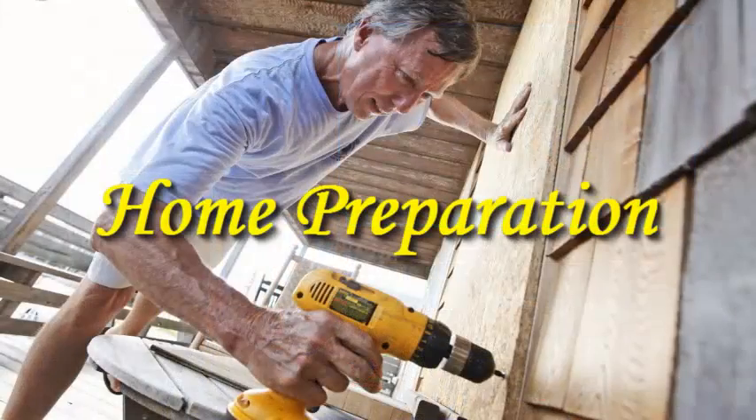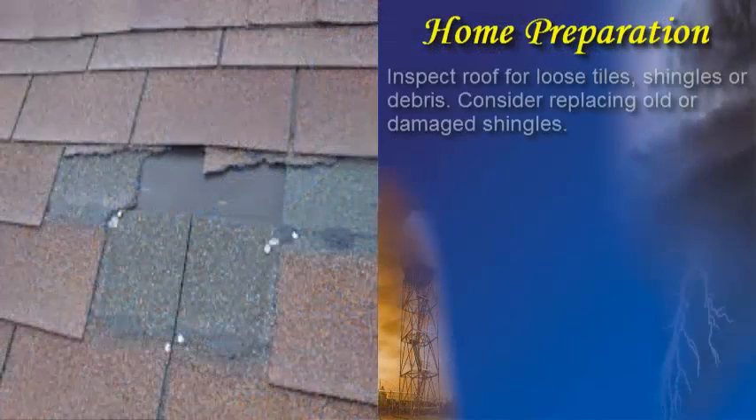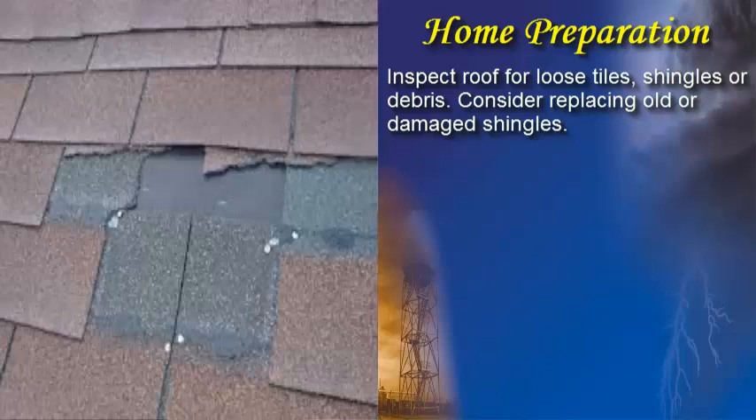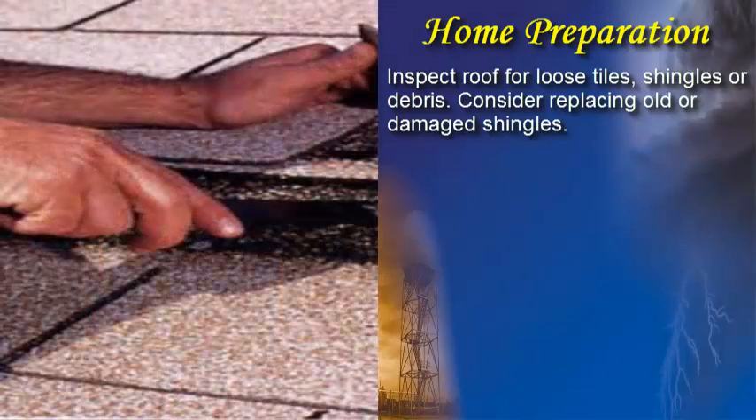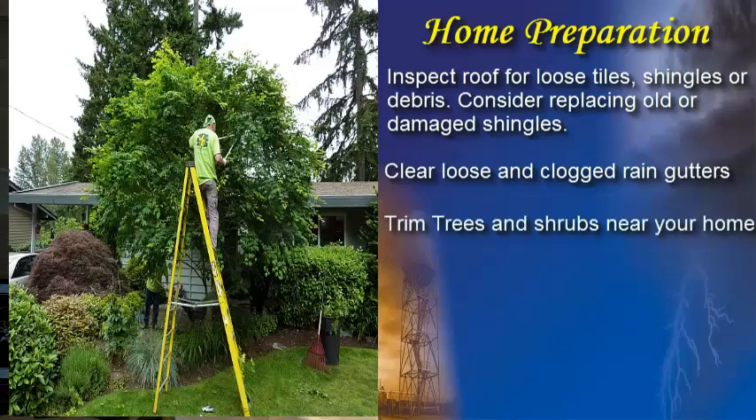Preparing your home to face the extremes of a hurricane is often as simple as completing routine maintenance. Begin outdoors by inspecting your roof for loose tiles, shingles, or debris. Consider replacing any old or damaged shingles with new ones rated for hurricane-force winds. Next, clear loose or clogged rain gutters and downspouts.